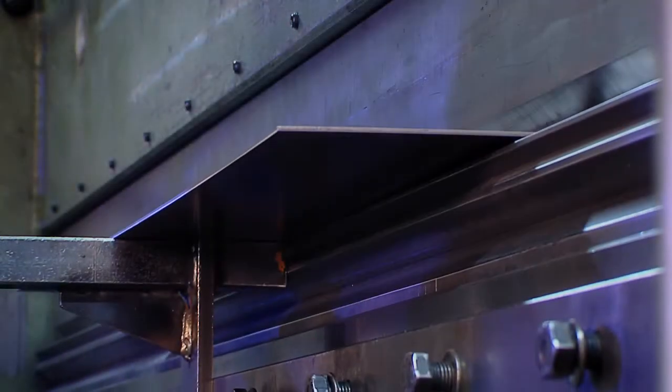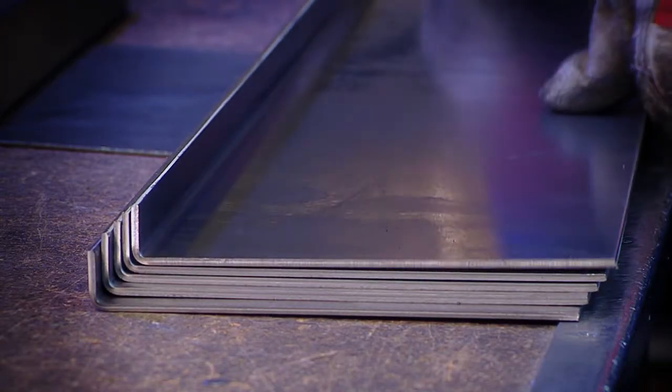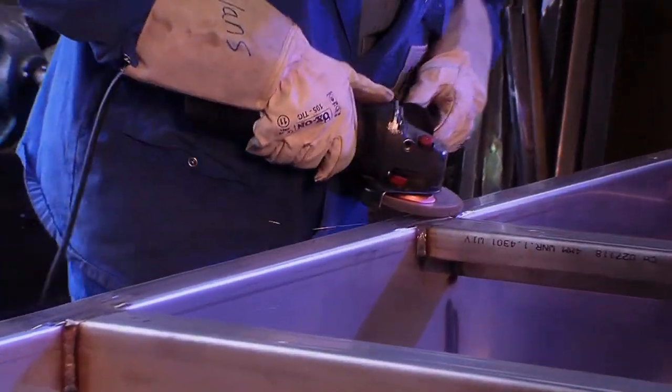The filter systems are assembled individually by experienced technicians. The various production areas work hand in hand to achieve optimal results.